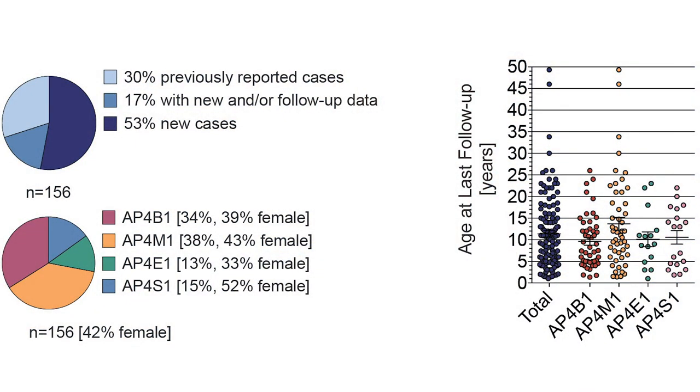In our paper, we report a cross-sectional analysis of 156 patients. 40% of our patients were female. SPG-50 and SPG-47 accounted for the majority of cases. The average age of diagnosis was about 10 years, indicating a significant delay in diagnosis.